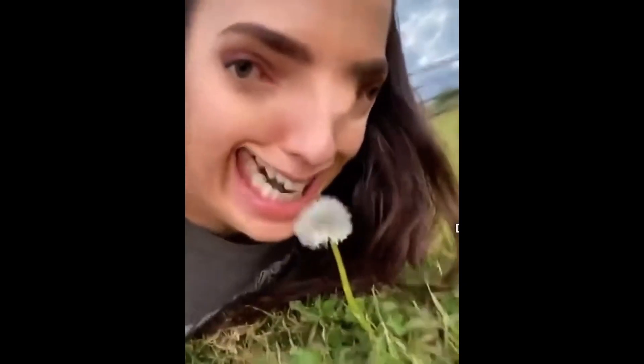Oh look, a dandelion — must be the last one this season. It's safe to say humans are a little bit strange, but there was once a time when we didn't have a camera to record ourselves for TikTok.